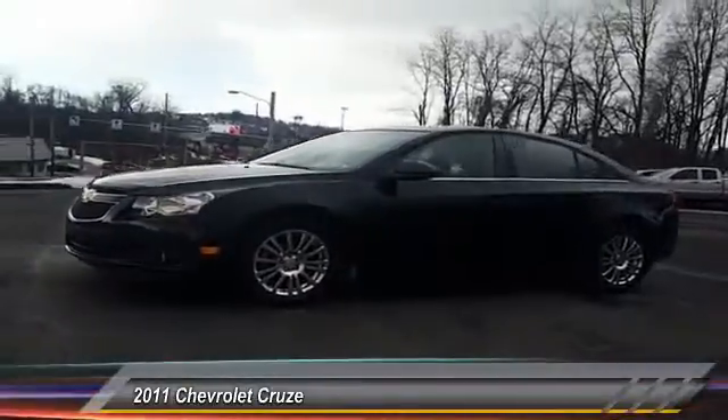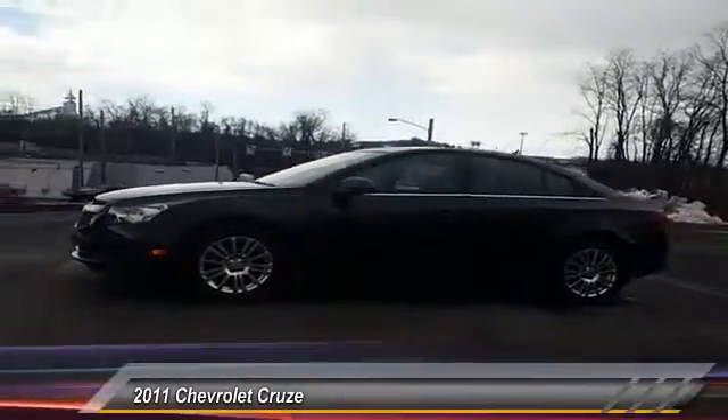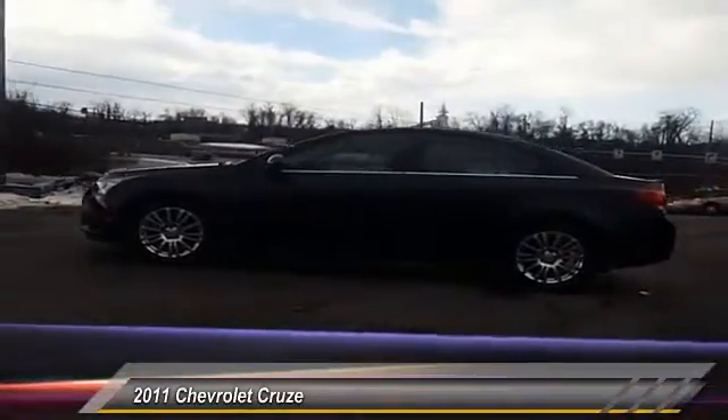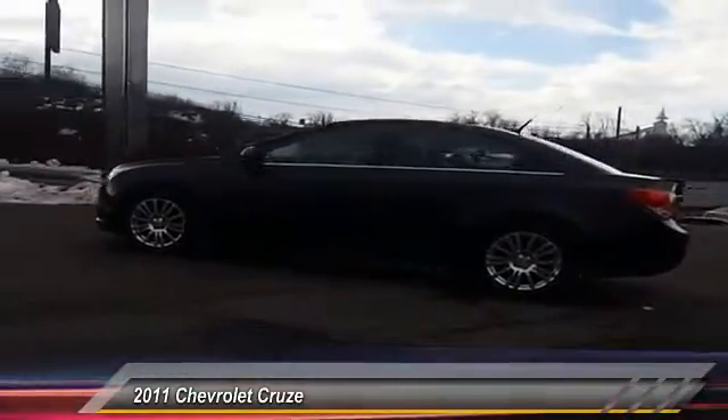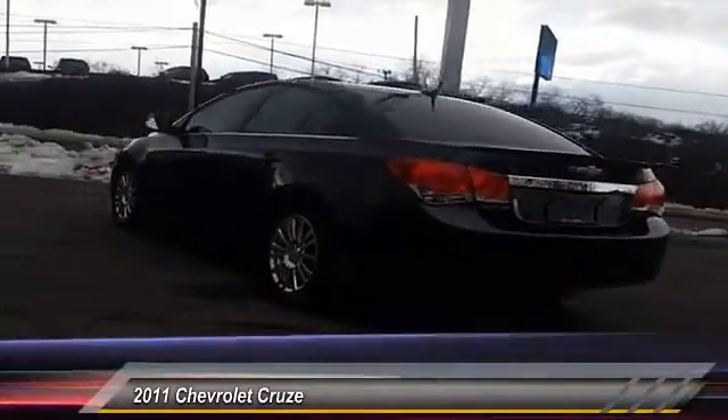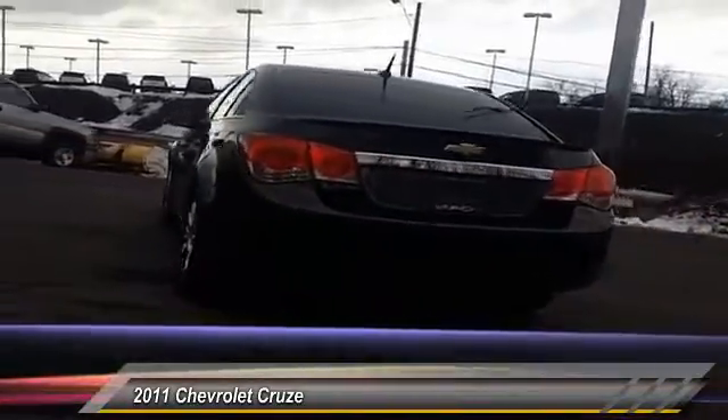This vehicle has less than 50,000 miles. Here are some of this vehicle's great options: stability control, traction control, anti-lock braking system, keyless entry, driver airbag, adjustable steering wheel, power steering, aluminum wheels, floor mats, and FWD.